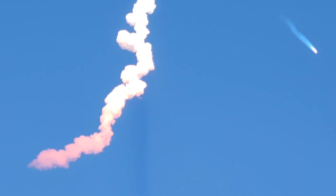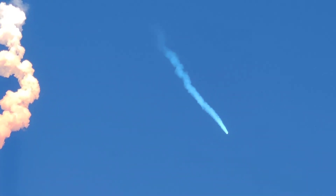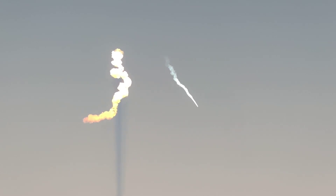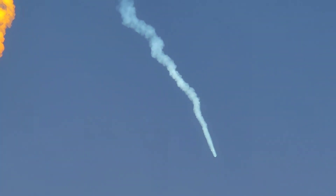Those side boosters should be separating in just a few seconds — we'll see if we can see that live. That will be BECO, that's where the side boosters' engines will shut down. Those side boosters will separate and then begin making their way back down to Earth. Yeah, it looks like those side boosters have separated — you can kind of see them there still in that vapor trail.